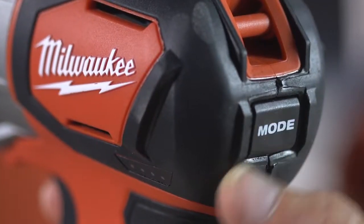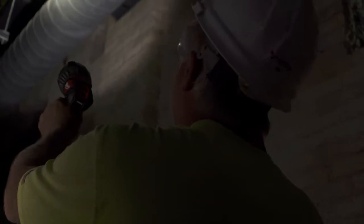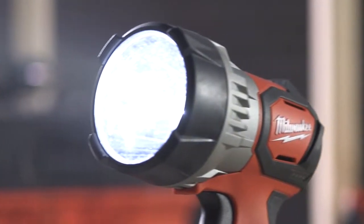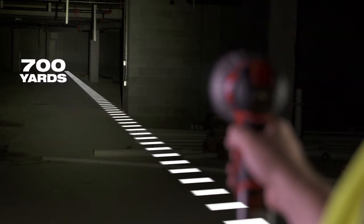Three light output modes deliver maximum distance, clarity and safety performance. A dual function trigger allows you to lock the trigger when using the light for an extended time. The M12 TrueView LED Spotlight maximizes light output performance by delivering 700 yards of beam distance.